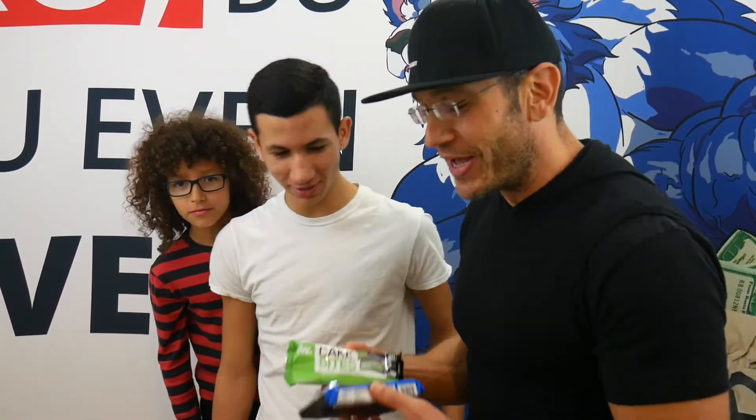Hey guys, this is fitnessdealnews.com. And here as always is TJ. Hey guys, TJ, Fitness Deal News. And together with me as always is the Magnificent Moseki. And also popping up out of nowhere, it's your boy Roy.